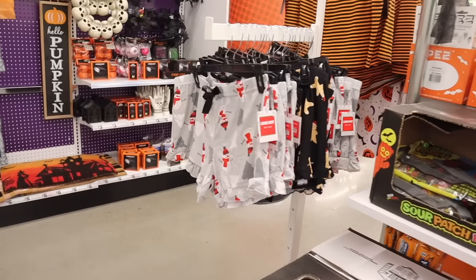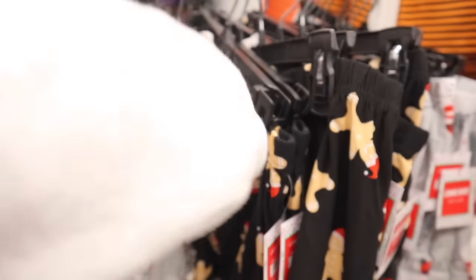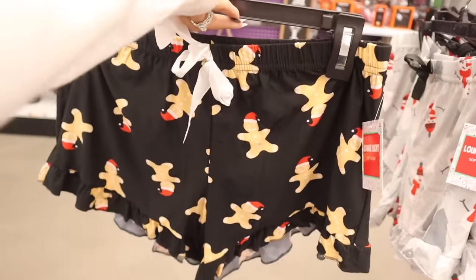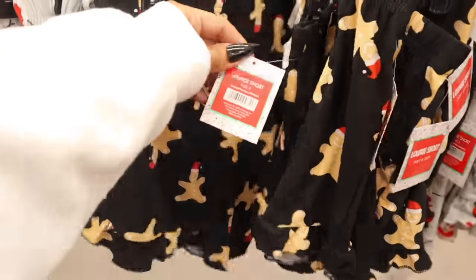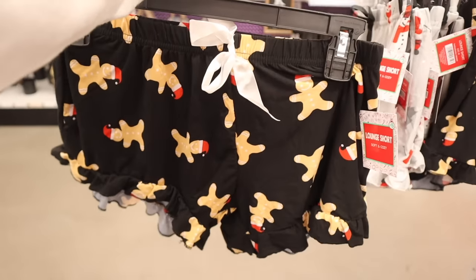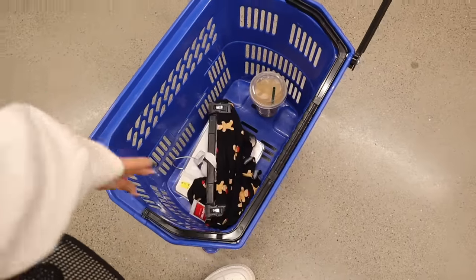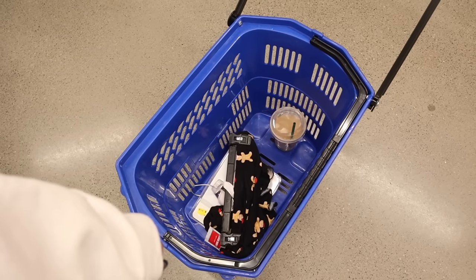Over here I just found cute lounge shorts — they have a snowman and a gingerbread man design. They have a size medium. I say size up with Five Below because they do shrink quite a bit. But how cute are these Christmas shorts? Actually, I think they run true to size now — I feel like Five Below has updated their clothes a lot.